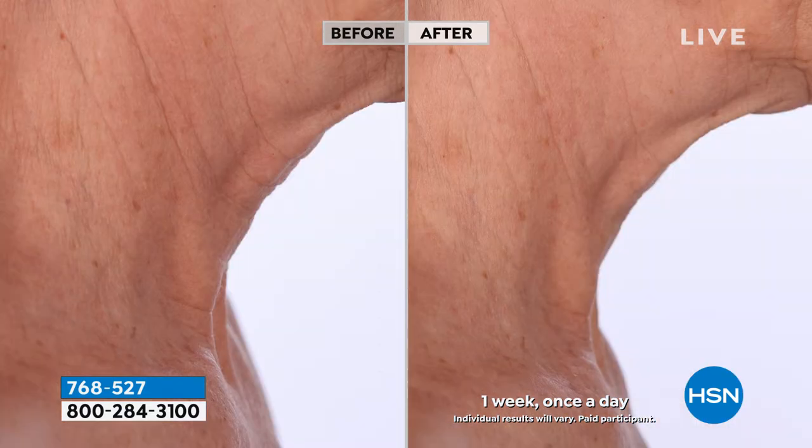The jowls — if this is you in the before, give us one week, seven days. She calls it turkey to swan, and if you've got that little gobble or a big gobble, if you've got the vertical lines on your neck, if your neck and jowls are sagging, if you're seeing deep lines and wrinkles, that leathery, crepey texture — this is your solution.